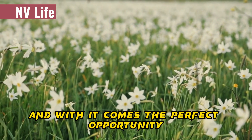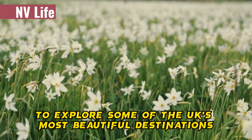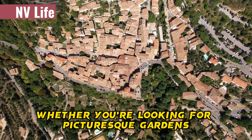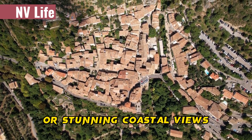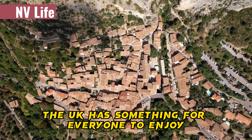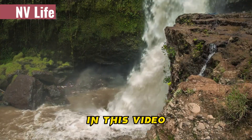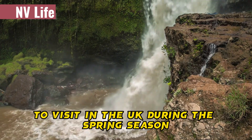Spring is here, and with it comes the perfect opportunity to explore some of the UK's most beautiful destinations. Whether you're looking for picturesque gardens, charming villages, or stunning coastal views, the UK has something for everyone to enjoy. In this video, we'll take a look at the five best places to visit in the UK during the spring season.